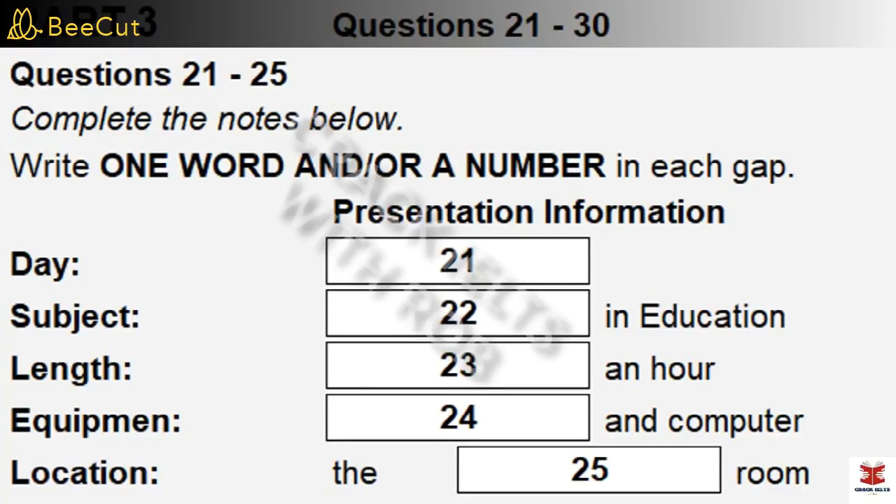You will hear two university students discussing how they should prepare for a presentation they are to give. First, you have some time to look at questions 21 to 25. Now listen and answer questions 21 to 25.